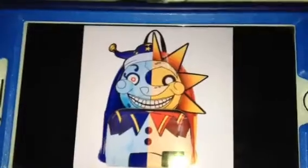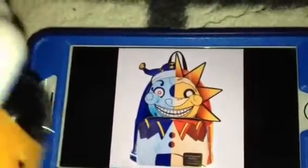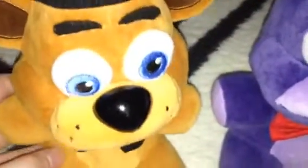FNAF fans, what do you think about this backpack that's coming soon to GameStop stores in September? Let us know what you think in the comments below.